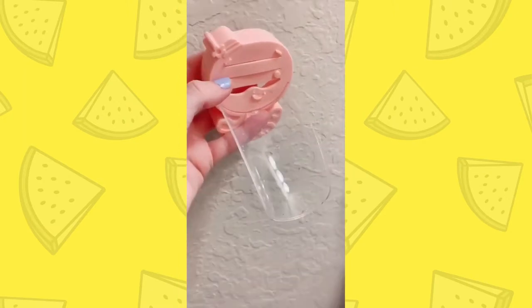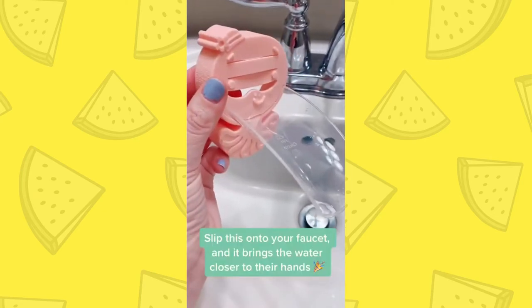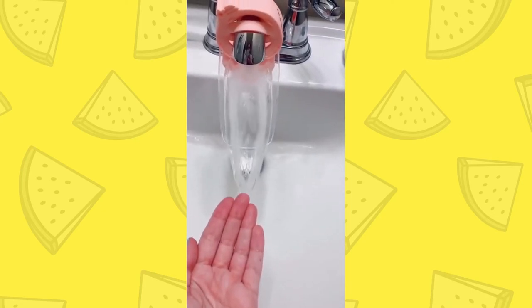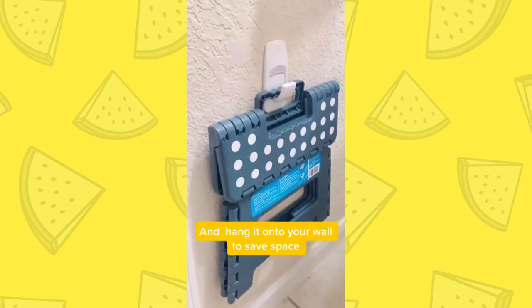Bathroom Favorites for Kids, Episode 3. If you have a toddler and they wash their hands, they need this. It slips onto the faucet and brings the water closer to their hands. And you need this stool that holds up to 300 pounds, folds flat, and you can hang it on your wall to save space.